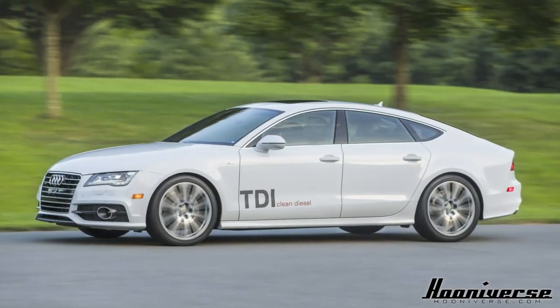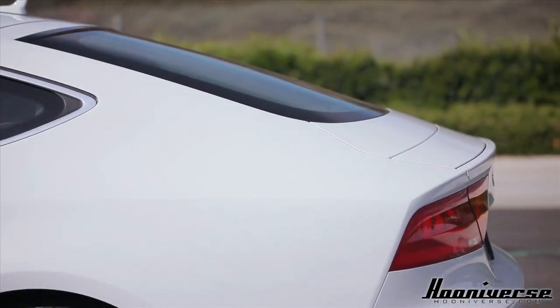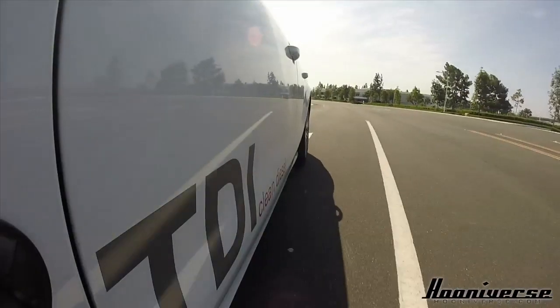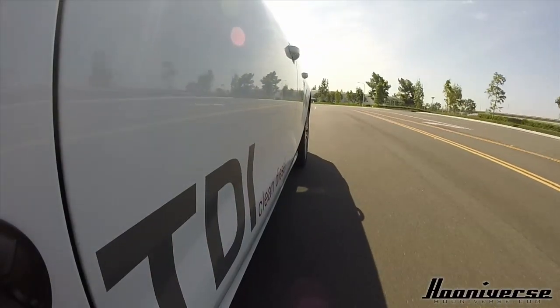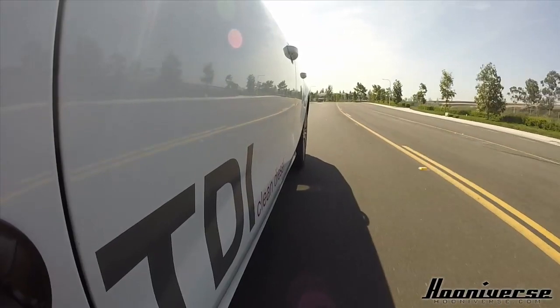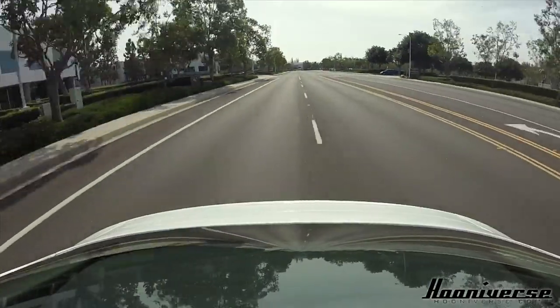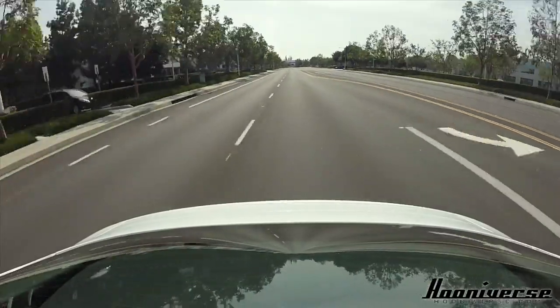It stands out thanks to its really cool-looking roofline and the hatchback. Then you've got the diesel, which just adds more functionality and practicality to the vehicle — which makes it a winner in my book even at that price point.